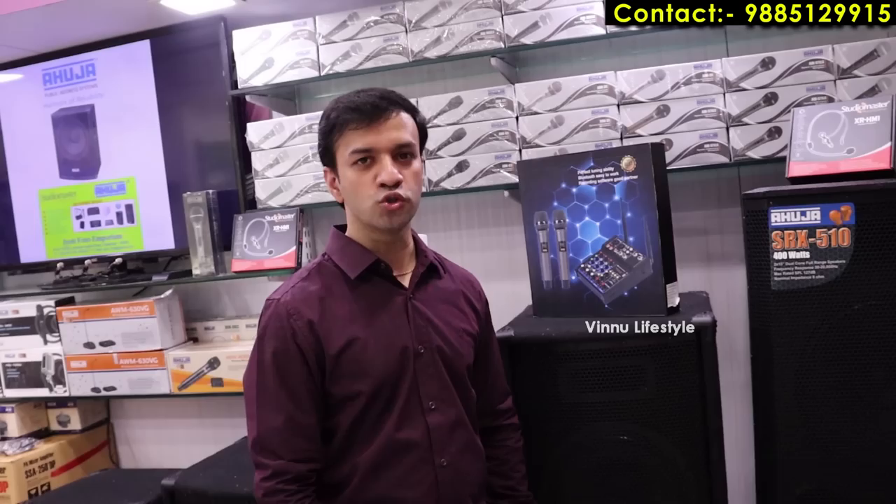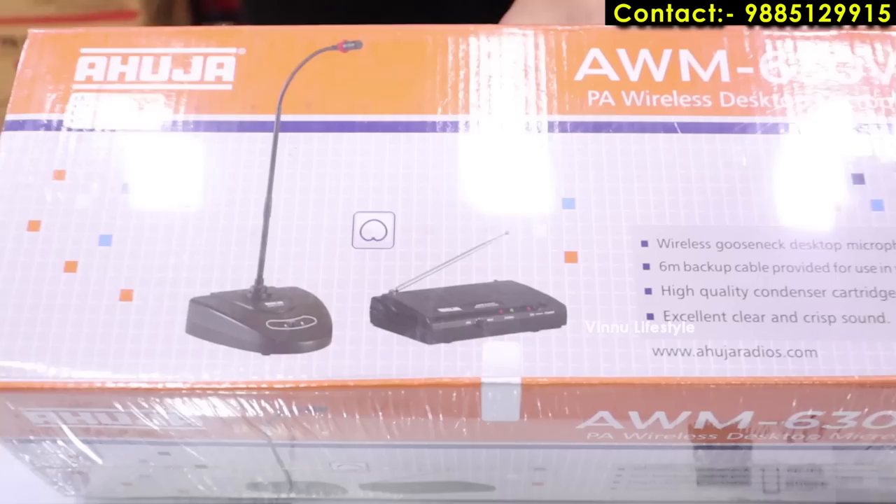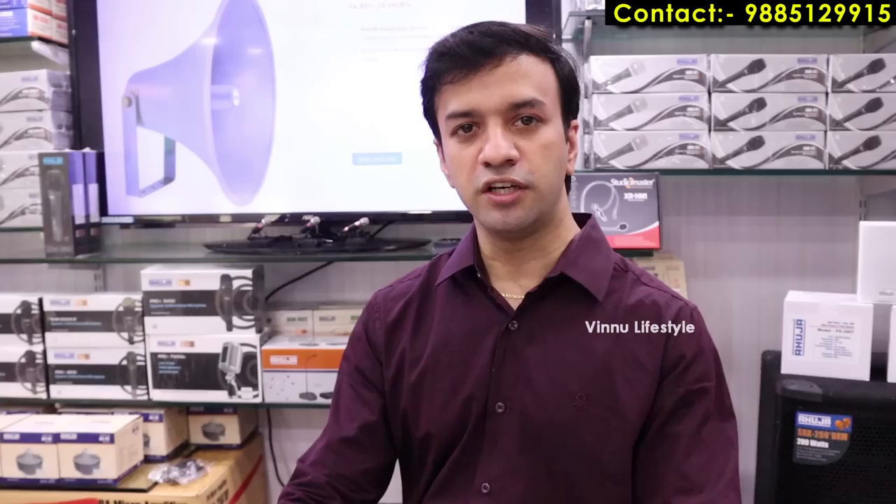Now we have a wireless boom/net microphone for conference systems with podiums. It has a wireless system built in, and can also connect via receiver wire. Price starts from 5,500 rupees, with models at 7,000 and 10,000 rupees depending on the quality you want.